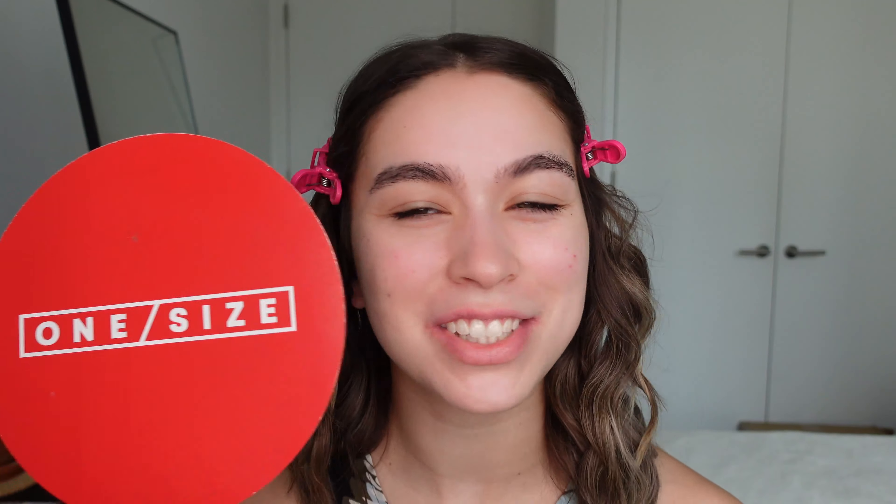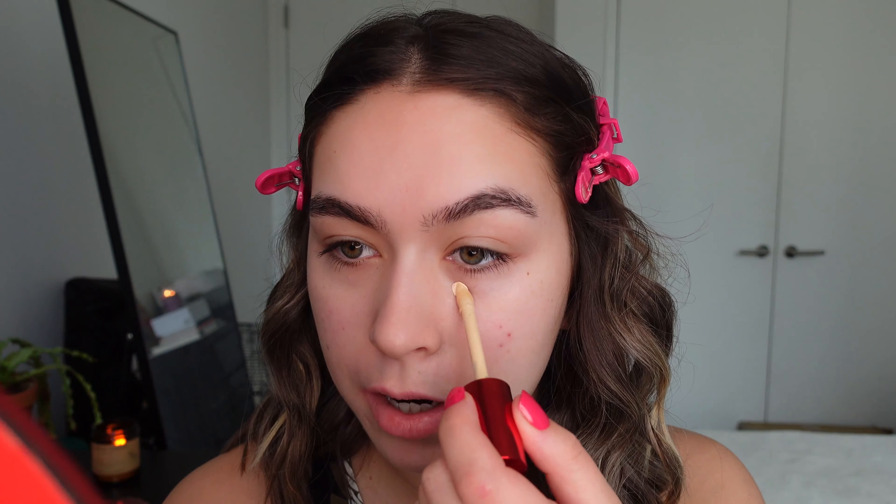When you open up the carton, here's what it looks like. It has his signature red top, and then there's what the doe foot looks like. You can tell there's a ton of product there on the top, and it does have that little indent so the product will stay. This is not sponsored, by the way — I just love Patrick Starr's brand.